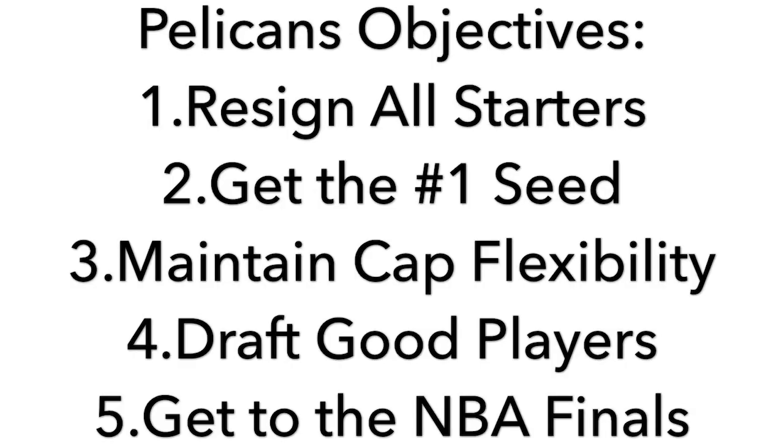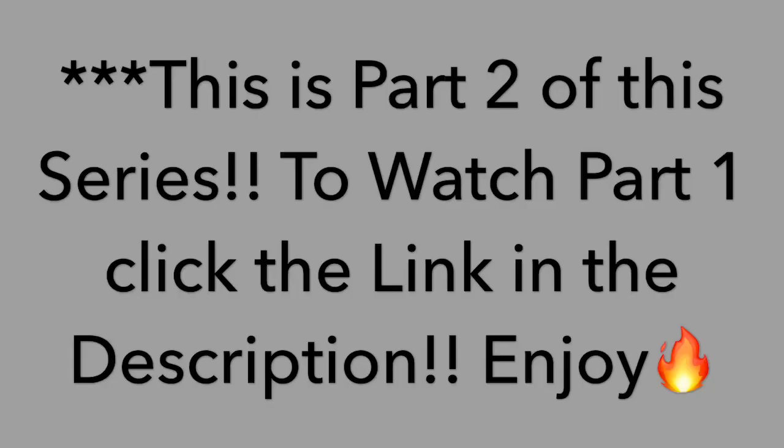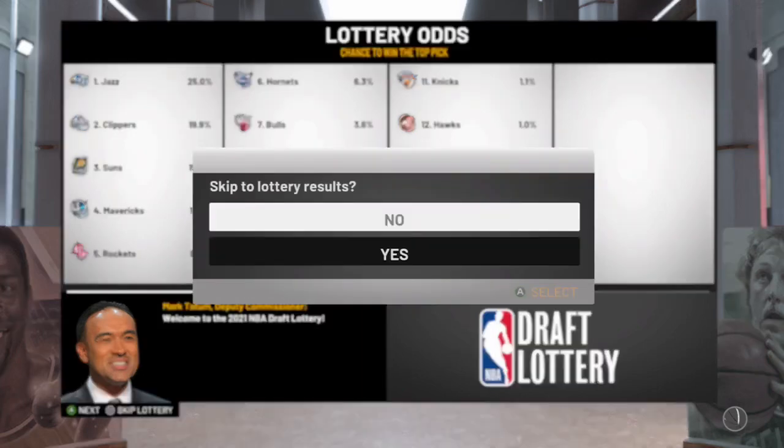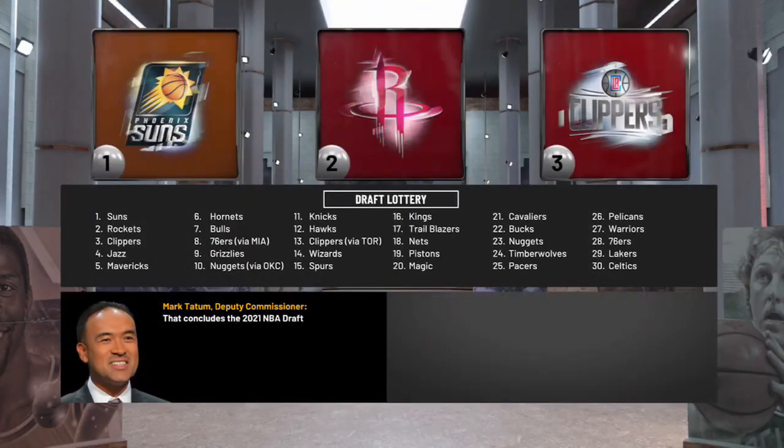What is up guys, it's Upcome Sports back with the New Orleans Pelicans Super Realistic Rebuild Series. In this one we're doing part 2, here are the objectives for this video. And if you guys have not seen part 1, make sure to click the link in the description and enjoy. So we're going to start off with the draft lottery — we're not in it for obvious reasons.